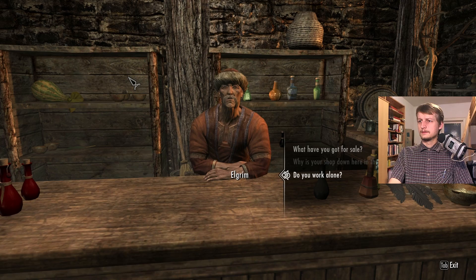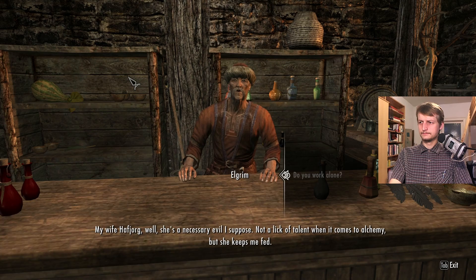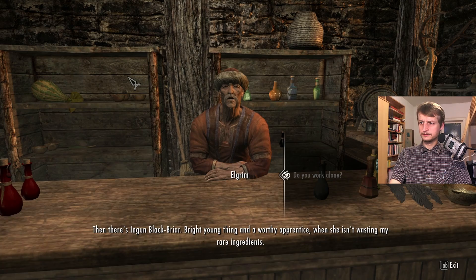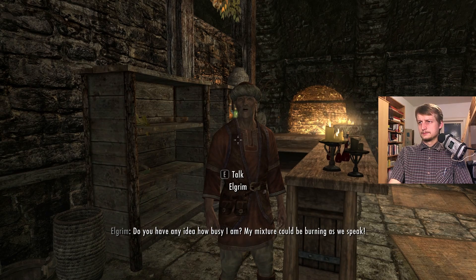Do you work alone? Hardly. In fact I don't know how I get anything done with all the distractions I have to put up with. My wife — she's a necessary evil I suppose. Not a lick of talent when it comes to alchemy, but she keeps me fed. Do you mind if I use your alchemy lab? Yes, yes — do you have any idea how busy I am? My mixture could be burning as we speak.